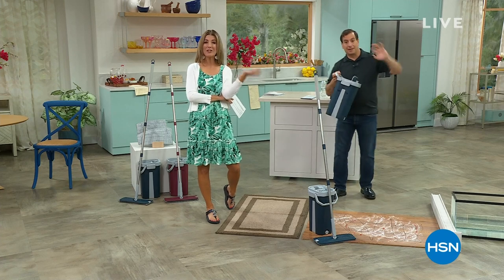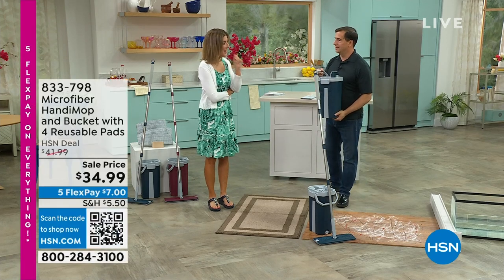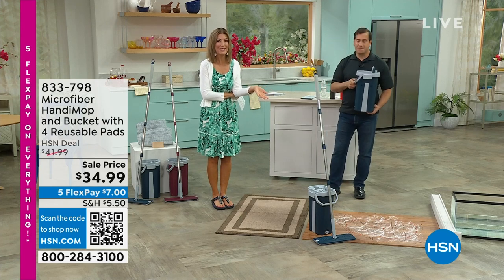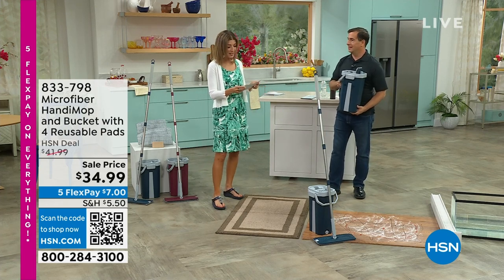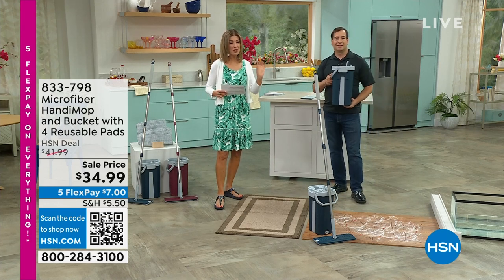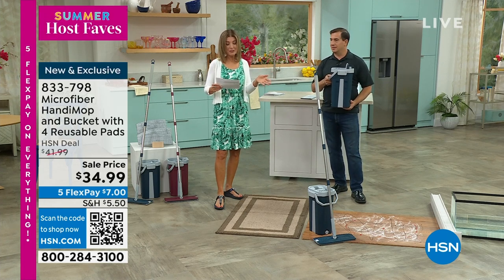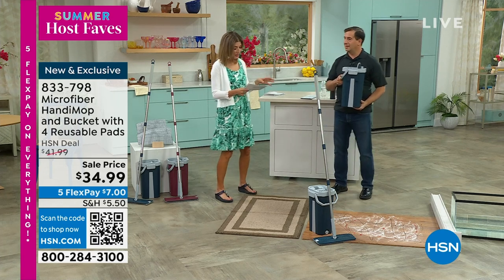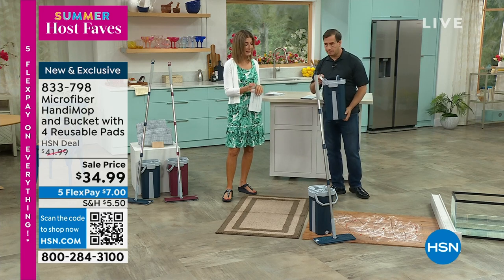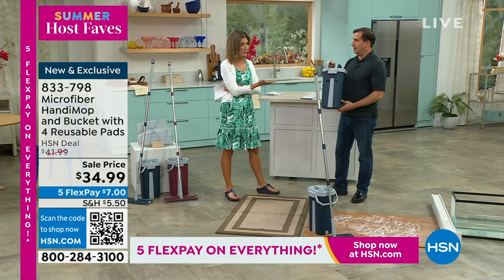We're back at HSN — it's our summer host faves event. My name is Sarah and I have to tell you, one of my faves is the very first Handy Mop that we launched here at HSN. So when they told me there was a new Handy Mop in town, I said, come on out and tell us all about it. John Iside is here with a brand new Handy Mop. This is so cool — all new, and you're going to love all the amazing and easy ways there are to use it. It's only $34.99. You're the inventor, you're the owner of this amazing company. You've been developing cleaning products for decades. So let's see this Handy Mop in action. What makes it so different?